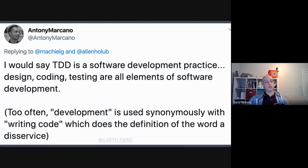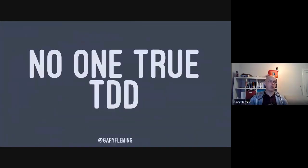I like this quote by Anthony Marcano: 'TDD is a software development practice — design, coding, and testing are all elements of software development. Too often, development is synonymous with writing code, which does the definition a disservice.' I strongly agree. It's harmfully narrow to think of development as just writing code. Code is a liability — the more code you have, the more reliability burden you've accrued. TDD is a mechanism for enabling well-designed, well-tested code.